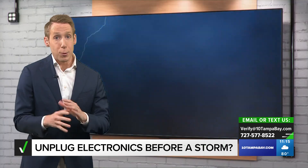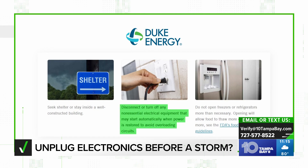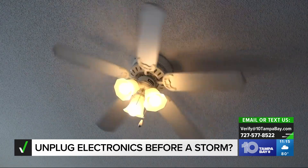Of course, thunderstorms can also knock out your power completely. Duke Energy recommends you unplug all your devices during an outage as well. That helps avoid overloading circuits when the power is eventually restored.